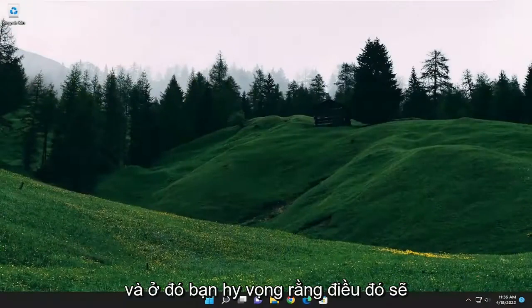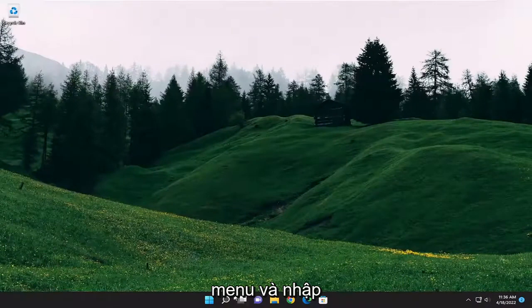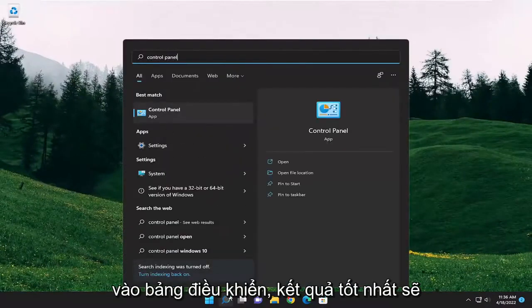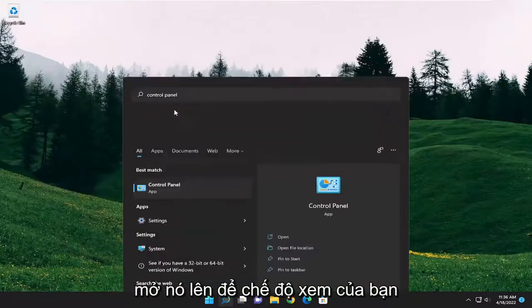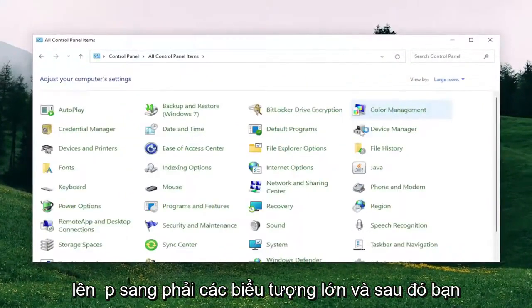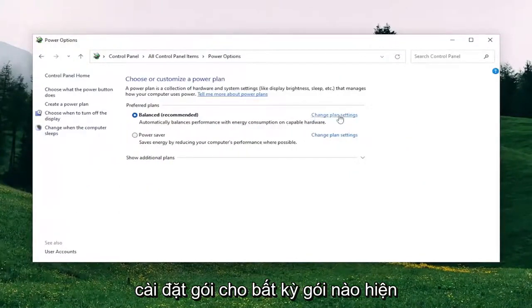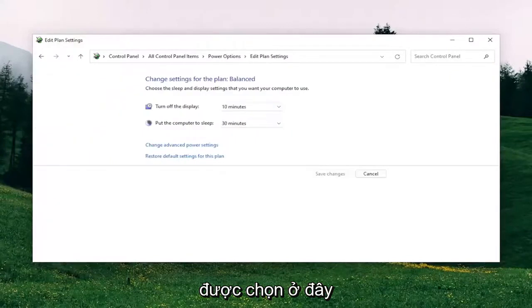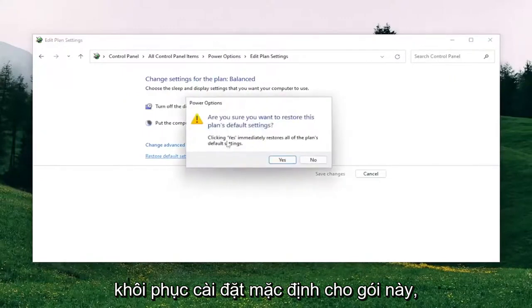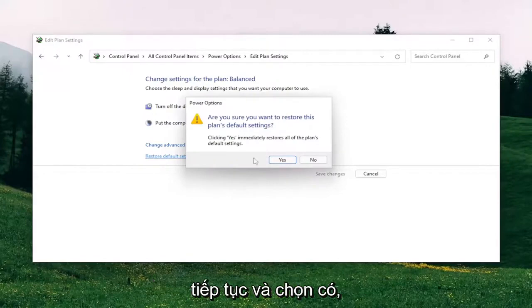And there you go. Hopefully that should have resolved the problem. Something else you want to take a look into as well would be opening up the search menu and type in Control Panel. The best result should come back with Control Panel. Go ahead and open that up. Set your View By in the top right to Large Icons, and then select Power Options. Select where it says Change Plan Settings for whichever plan is currently selected, and then select Restore Default Settings for this plan. Go ahead and select Yes when asked if you're sure.